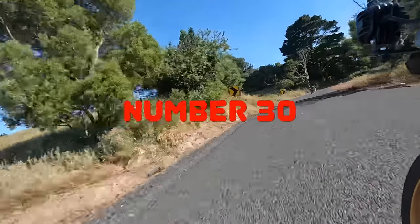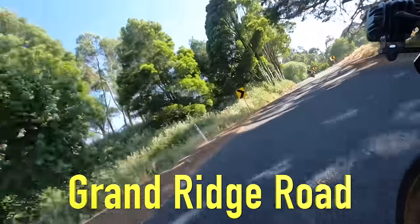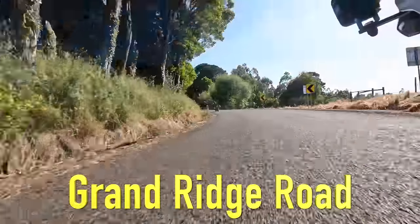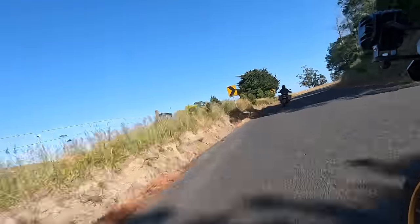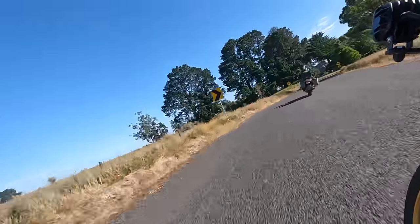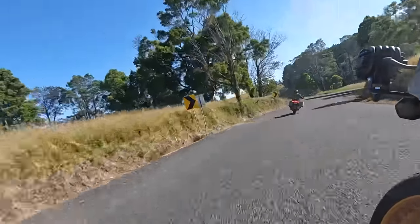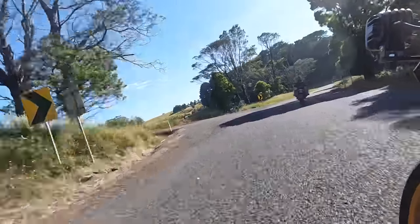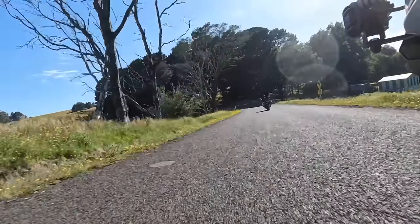Starting off, Grand Ridge Road is number 30 and it's 132 kilometres along the ridge of the Strzelecki Ranges. I wanted to include this in the list even though about half of it is unsealed or gravel, because for the last couple of years we've been riding dirt roads. It's still a great ride, particularly the bitumen parts, and this video is about the bitumen roads.